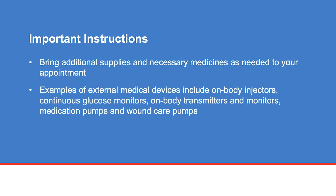If you have an external medical device, you may be asked to remove the device at your procedure visit. Bring additional supplies and necessary medicines as needed. Examples of external medical devices include on-body injectors, continuous glucose monitors, on-body transmitters and monitors, medication pumps, and wound care pumps.